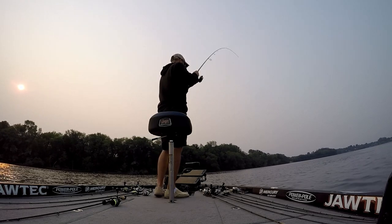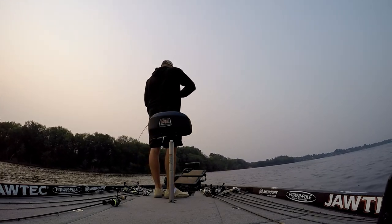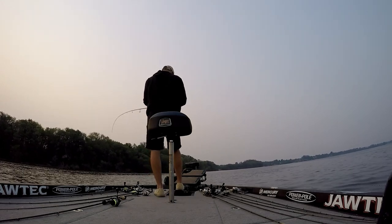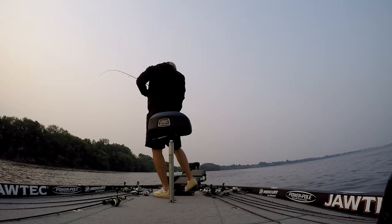This same piece of wood — I came back to it during the tournament. Wasn't having the best day, but I came back over here and catch one of if not my biggest fish of day one of the tournament on this same piece of wood.